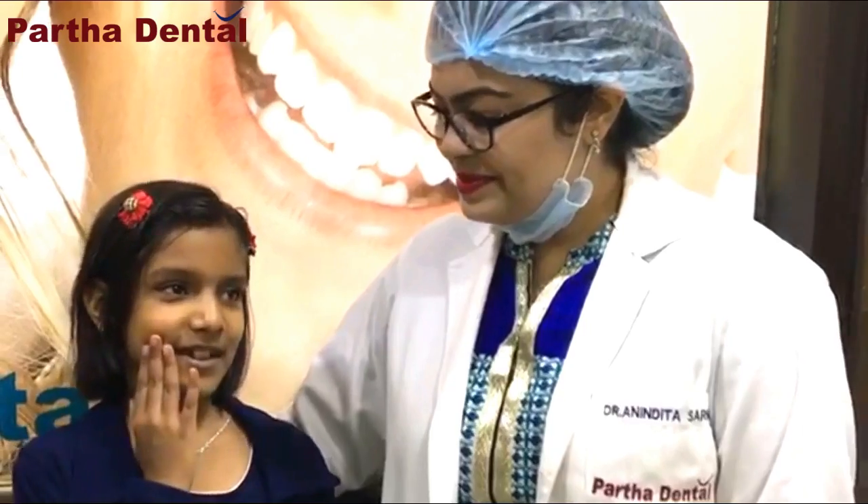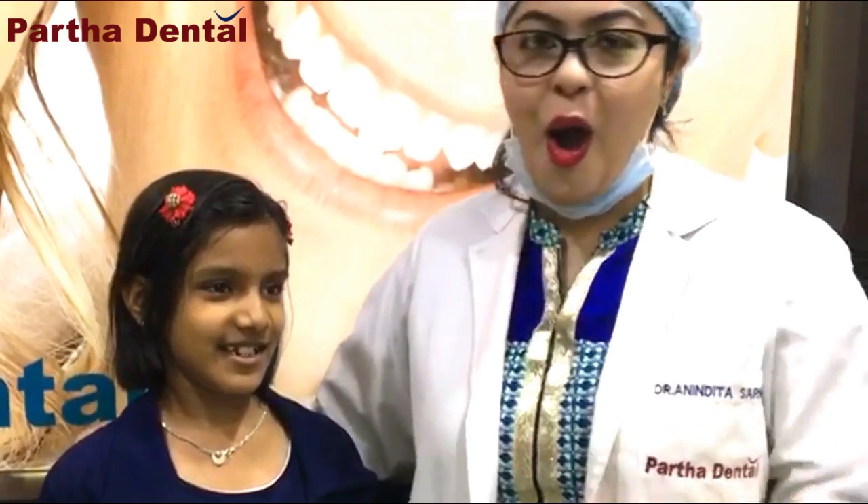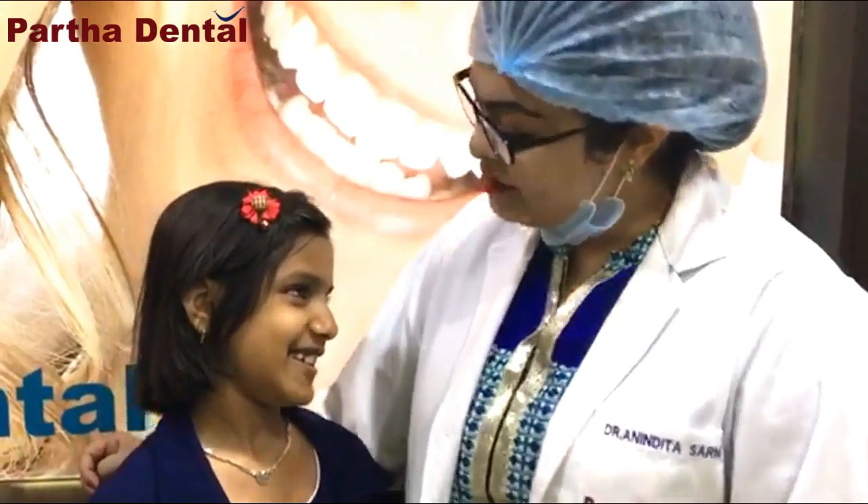Hi, I am Anika. I visited Partha Dental Clinic with my daily tooth because I eat too much candy. Then what happened?